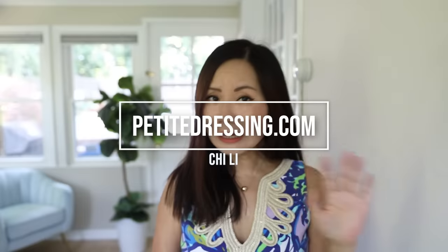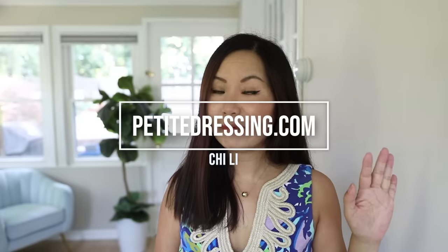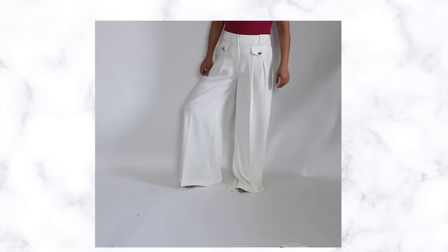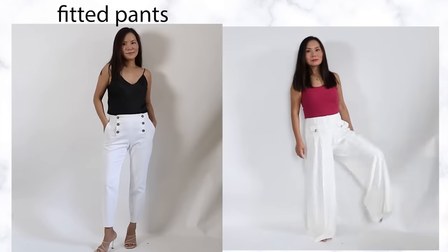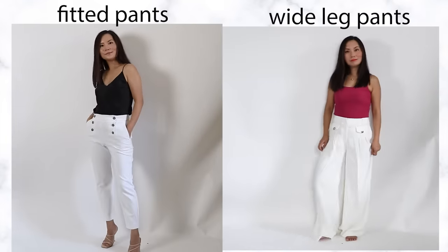Wide leg pants is something I've been avoiding for the longest time because I'm petite. If you have shorter legs like me, wide leg pants can totally look like a disaster. What makes wide leg pants so challenging for someone who's short is the volume in the leg shape. If you're petite, our goal is always to elongate and lengthen, and wide leg pants does exactly the opposite — it expands us.